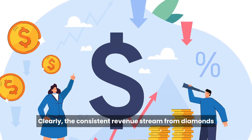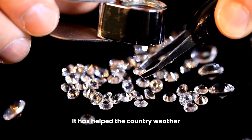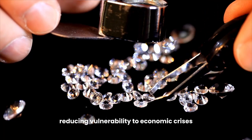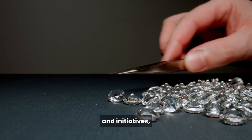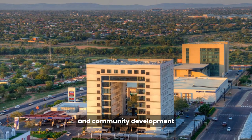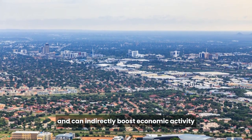The consistent revenue stream from diamonds has contributed to Botswana's economic stability. It has helped the country weather economic fluctuations and external shocks, reducing vulnerability to economic crises. Diamond revenue has been used to fund social programs and initiatives, including education, health care, poverty alleviation, and community development. These programs contribute to social well-being and can indirectly boost economic activity.